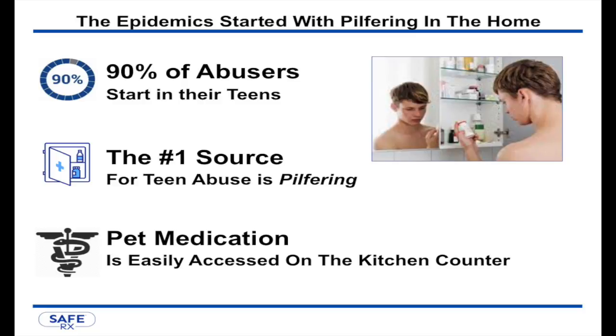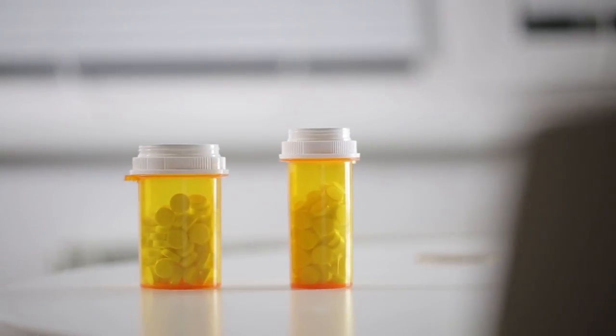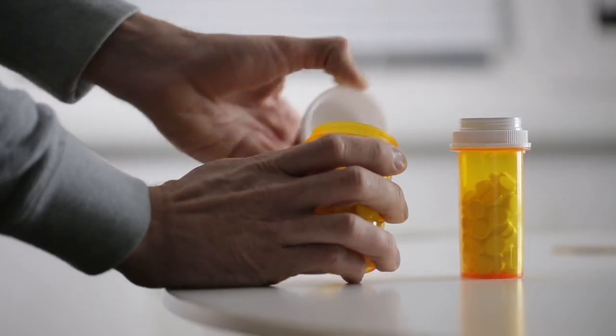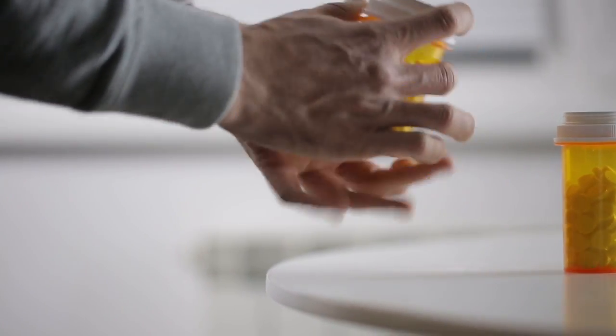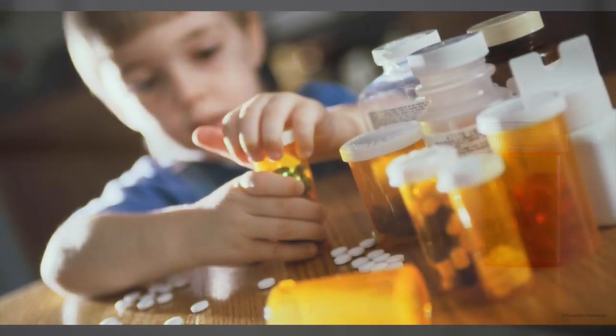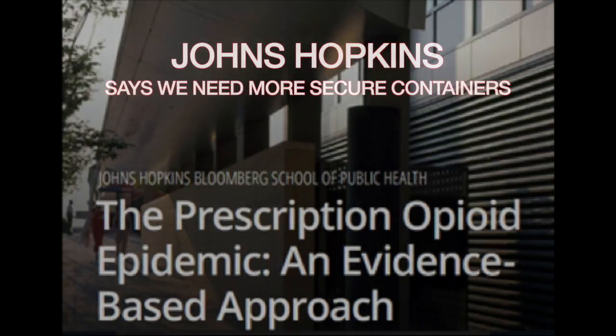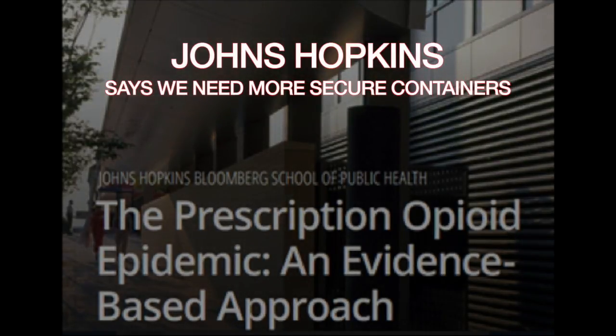Pet medications are dispensed and stored in the same prescription vials that you get from your pharmacist — child resistant containers whose standards were established in 1970, almost 50 years ago, and only restrict access by children aged five and younger. As a result, pilfering from these containers — secretly taking a few pills at a time — has become the number one source for teen prescription drug abuse, with a further 70% of all abusers stealing the drugs from family and friends.